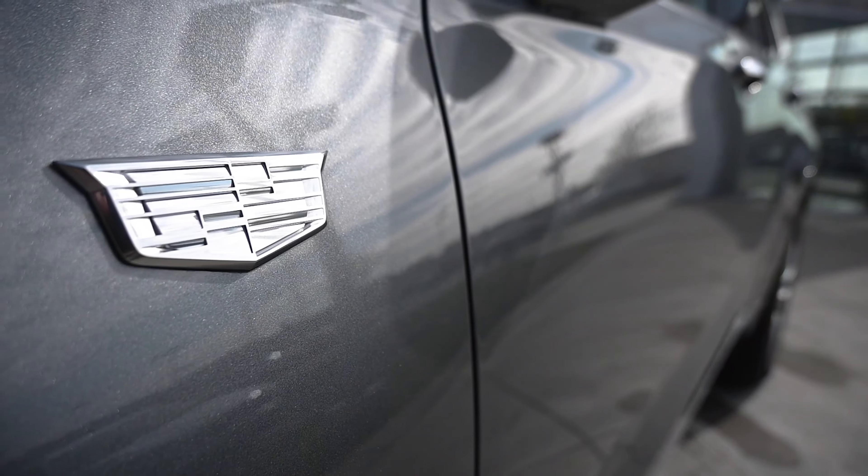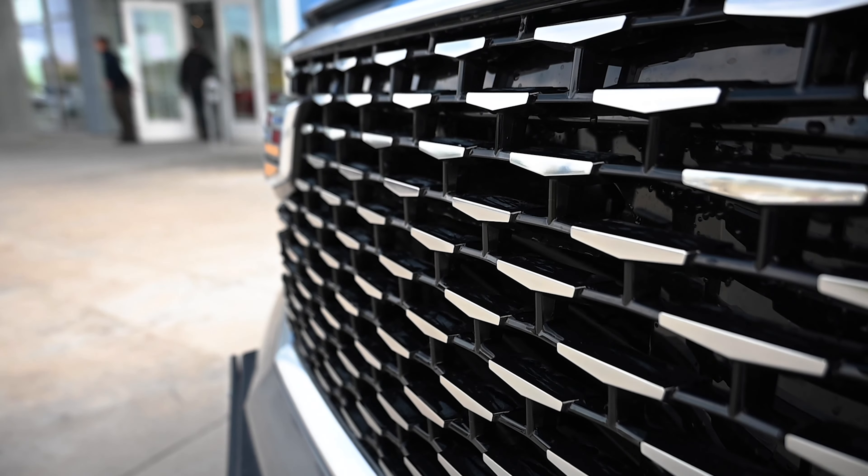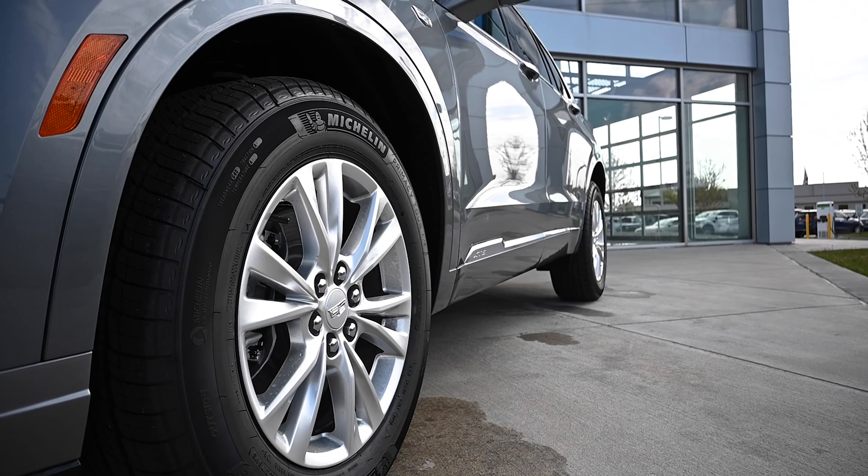Looking to make your new Cadillac even smarter? Available SuperCruise hands-free driver assistance technology is here to take over on compatible roads.